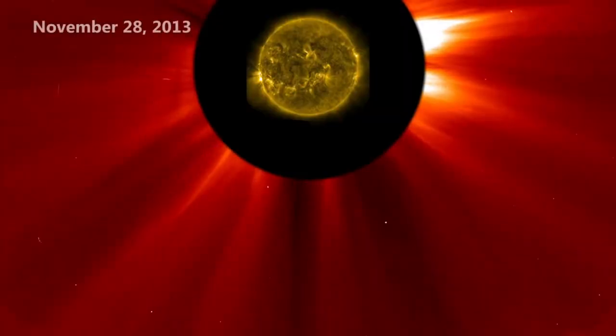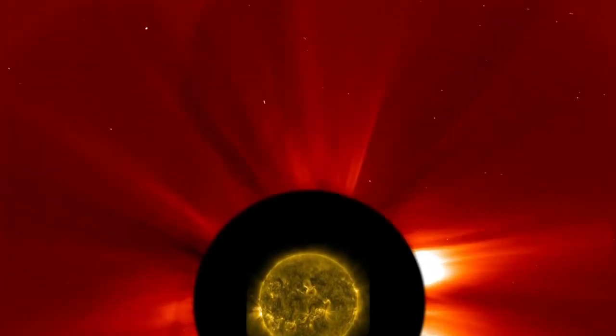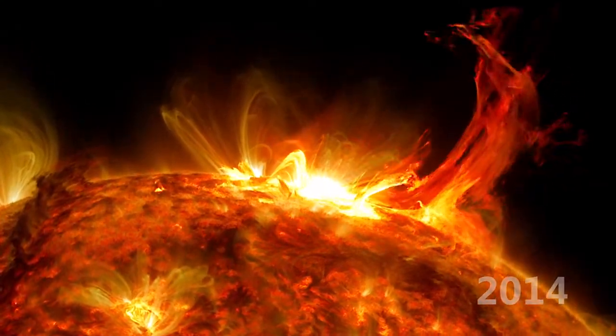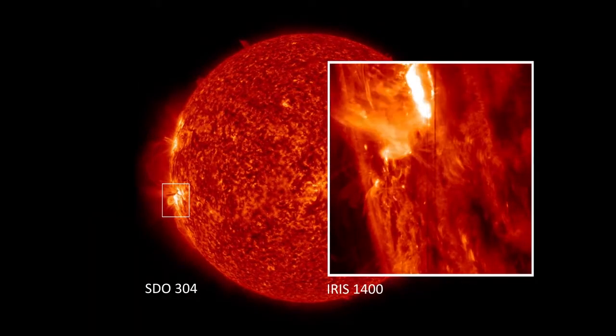Comet ISON made its way around the sun on November 28, Thanksgiving Day, but unlike Lovejoy, it broke apart immediately. The sun remained active in 2014, with many beautiful prominence eruptions and bright flares. SDO worked in tandem with the new satellite, IRIS, to help study these flashes.